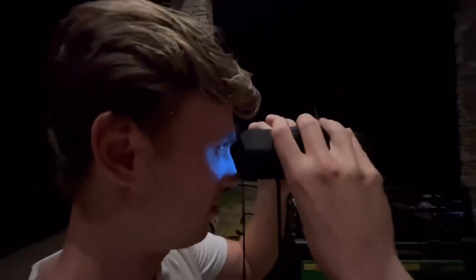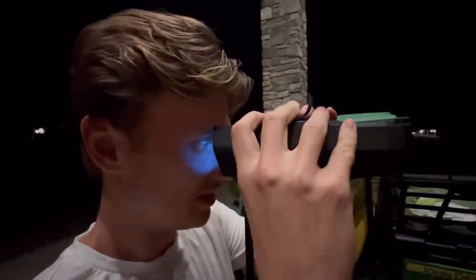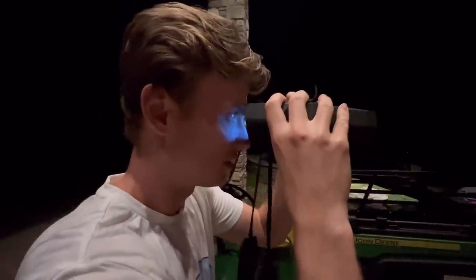All right, I'm scanning the backyard — I don't see any... oh wait, hold up! I see something. What the heck, is it a bear? Yo, hold up, it's crazy! Oh shoot, where'd it go? I don't see it anywhere. Oh shoot, it's coming this way!